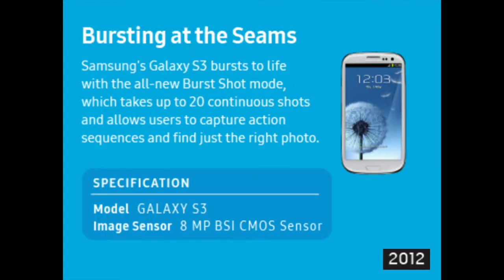Samsung's Galaxy S3 bursts to life with the all-new burst shot mode, which takes up to 20 continuous shots and allows users to capture action sequences and find just the right photo.